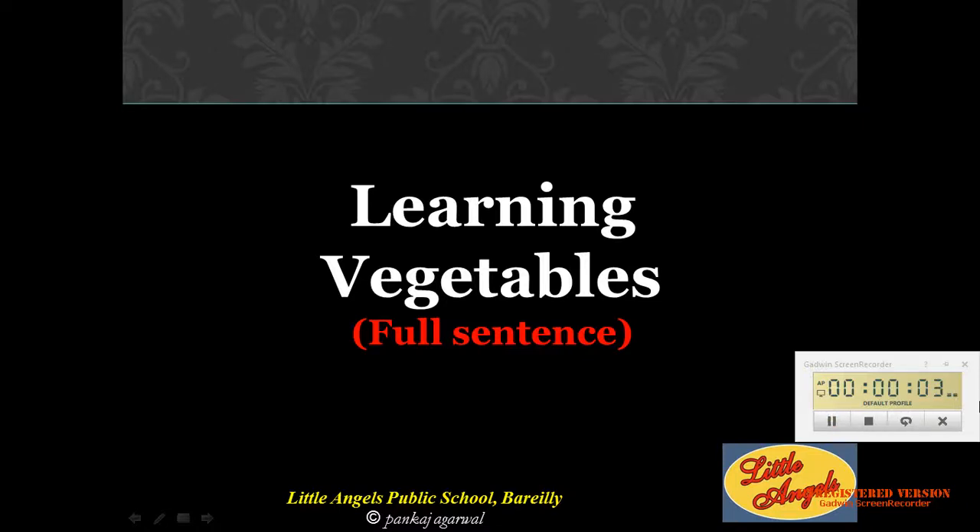Hello kids, today we will learn vegetables with full sentences. So let's start.